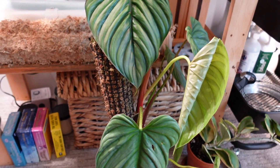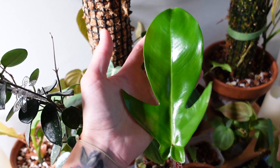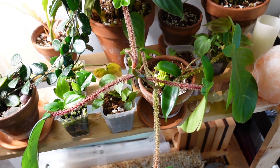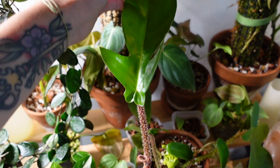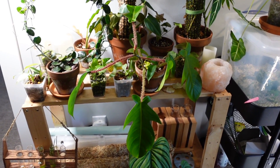We have a brand new leaf on my philodendron squamiferum, which has been a pretty slow grower for me. It just took a while to get established, but now it seems pretty happy. This one is still so shiny and pretty — I love it, and I love the way this plant looks on my shelf.